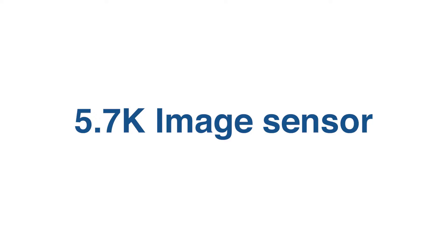Feature number two: 5.7K image sensor. This camera has a whopping 5720 by 3016 resolution sensor. In theory, this gives you a better, sharper 4K image when you downsample. Currently you max out at DCI 4K, but Panasonic is working on a firmware update that will give you raw 5.7K to an external recorder.